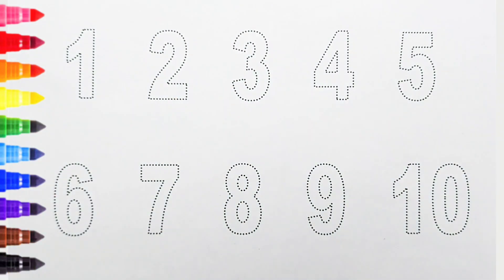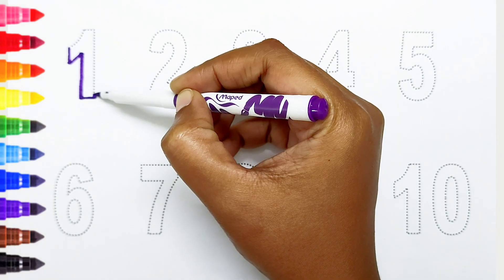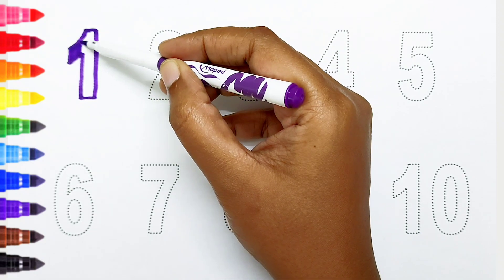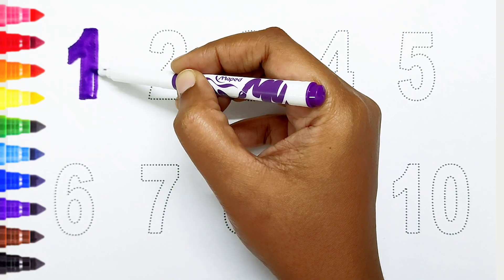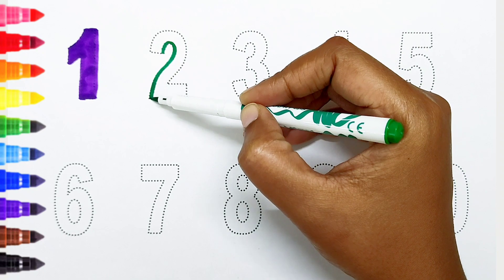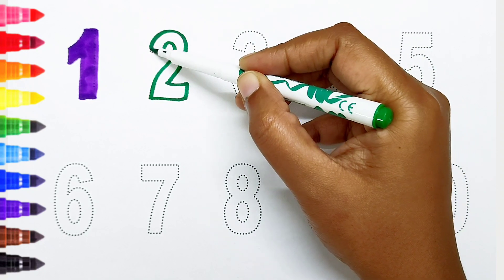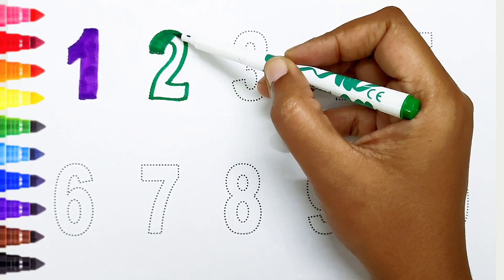Kids, today we can learn the numbers from 1 to 10. One: violet color. One: violet color. Two: dark green color.